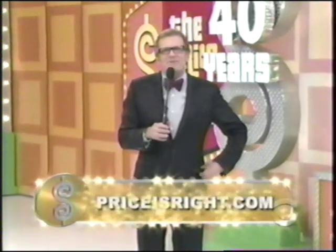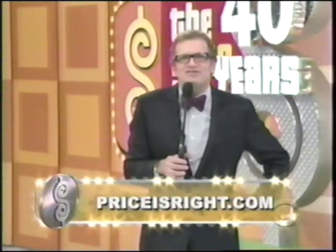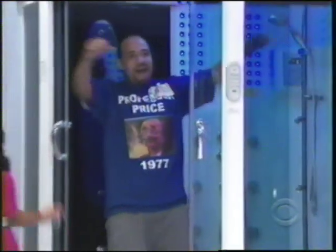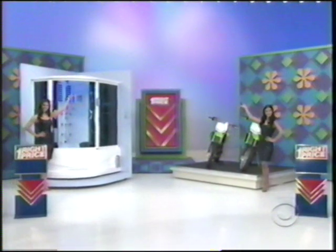Nice job. Go to PriceIsRight.com during the break — you can see a lot of behind-the-scenes video of all our guest stars. Showcase showdown coming up. Let's make this the best day in Ingrid's life. Let's have her win a steam shower and a pair of motorcycles.